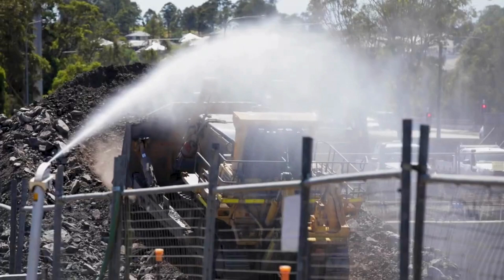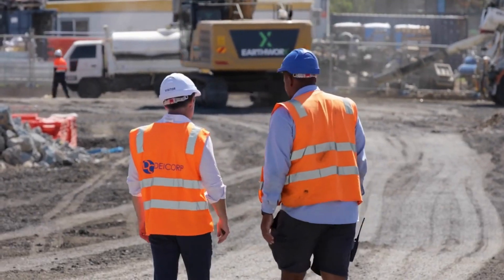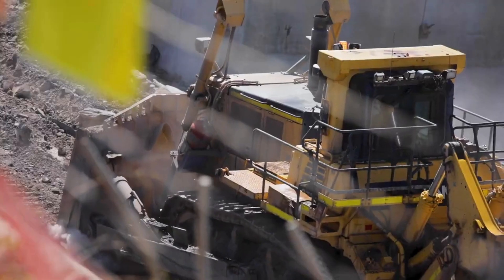We are nearing completion for the bulk excavation on Site 2D which is on Schofields Road and have commenced the bulk excavation on Site 2A. In the next two weeks we'll start detailed excavation which is the footings and in-ground drainage.